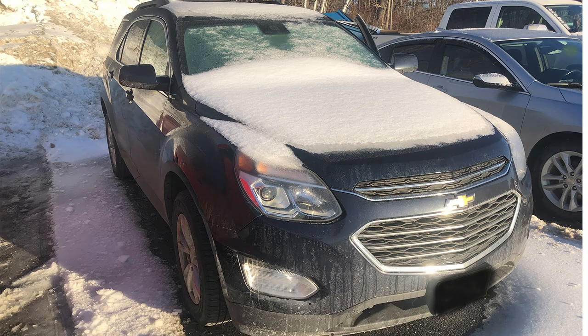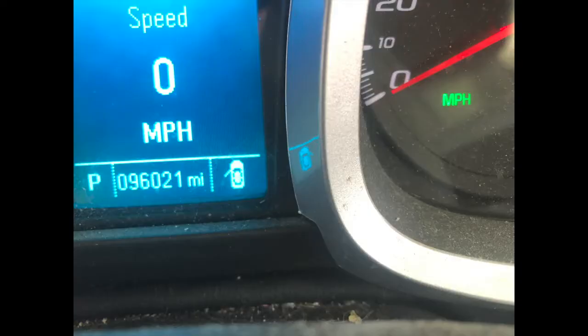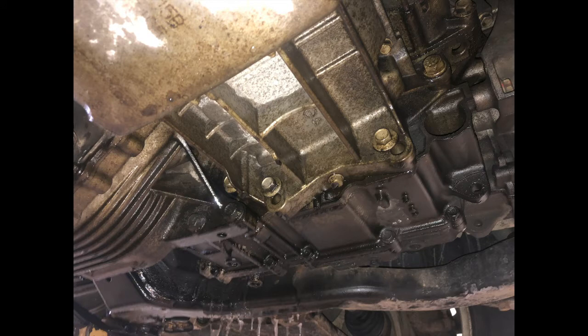Hey guys, video service information here. Today I'm working on a 2016 Chevy Equinox with around 96,000 miles on it. The customer stated that the check engine light is on, the vehicle died while they were driving down the road, and there's oil leaking from the vehicle.